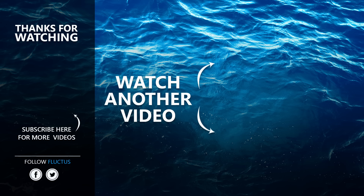That's the end of this video. We hope you enjoyed it! Make sure to subscribe to this channel so you don't miss any of our new content. See you next time!